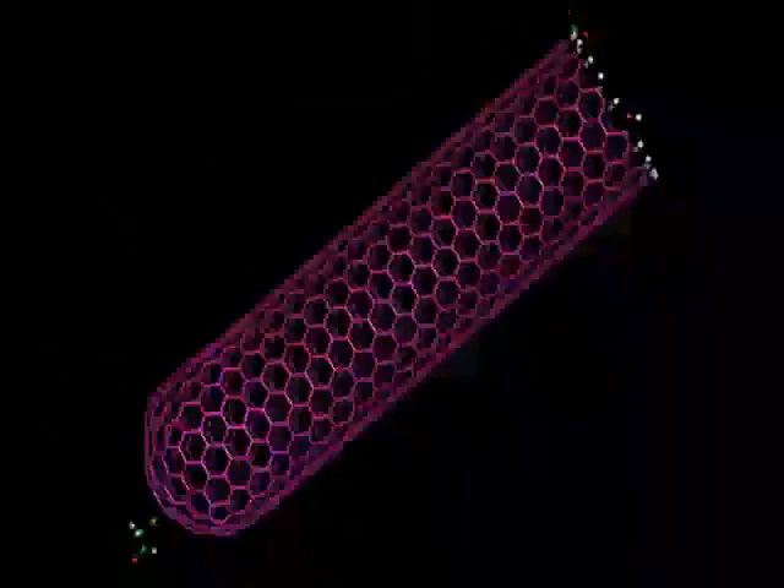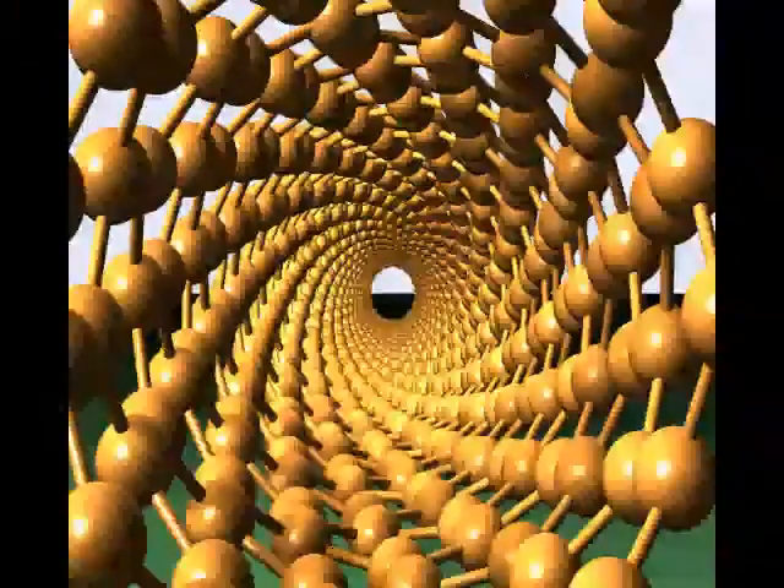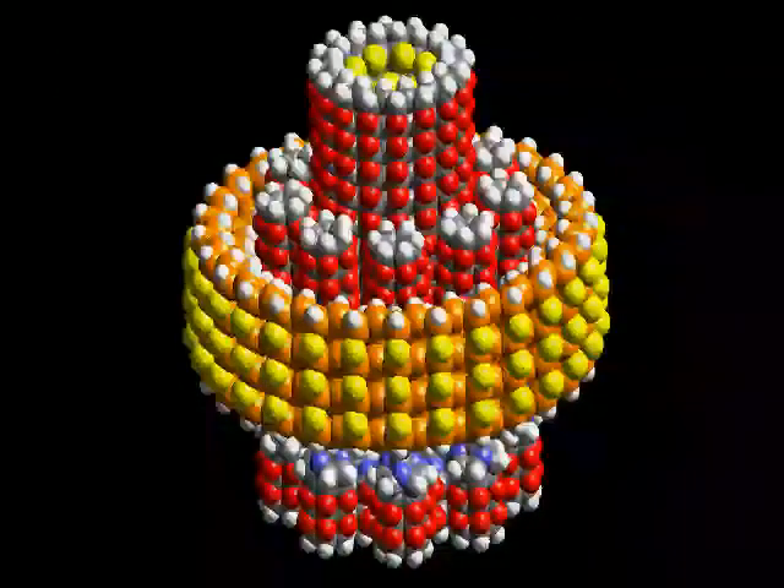Nanotechnology is when scientists start with molecules and, by using small particles, are able to be precise to create exactly what they want to make. With major advances in science and chemistry, scientists are able to work with nanomaterials smaller than strands of DNA. Surface area is a major part of nanotechnology — using only molecules and atoms, there is a lot of surface area for scientists to work with, which allows more of a reaction.